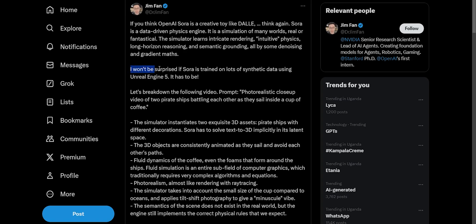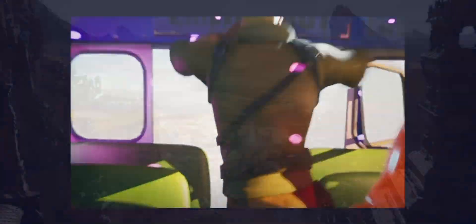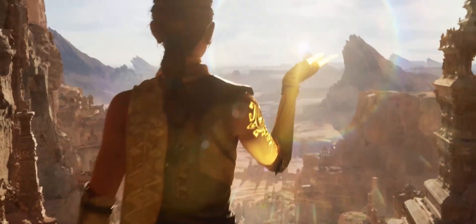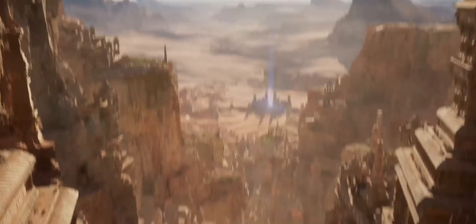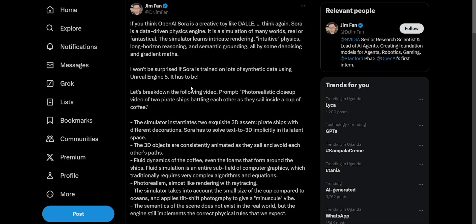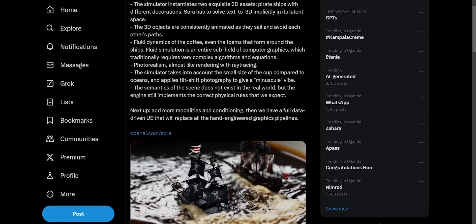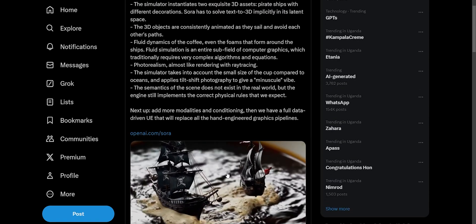He points out that OpenAI probably trained Sora on synthetic data from Unreal Engine 5. Unreal Engine is basically a game engine — a tool used to develop games using a set of pre-developed scripts and 3D assets that you put together to create your game as opposed to creating it from scratch. This is likely the case because of Sora's unbelievable ability to simulate real-world physics, like in this video.